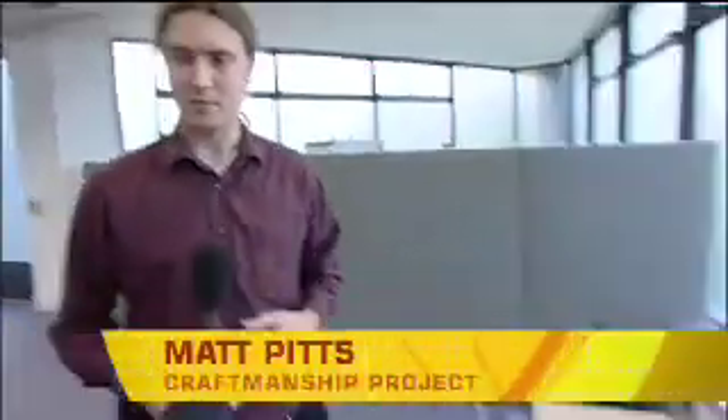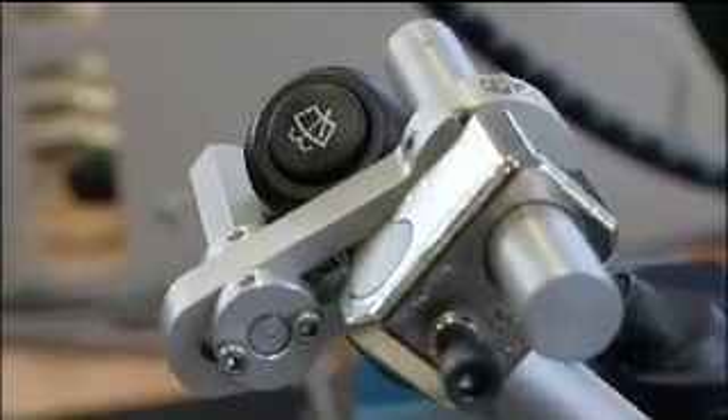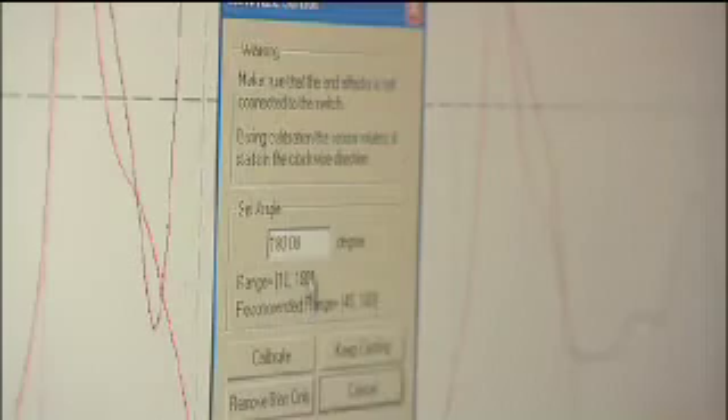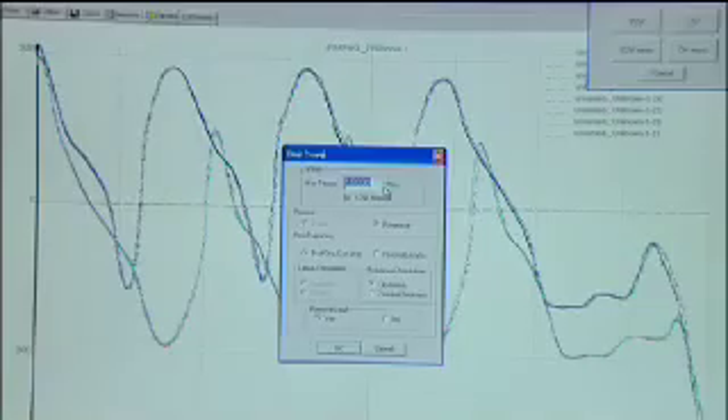Over here, Matt Pitts — one of the project colleagues — is working on the ideal control panel of the future using a machine for measuring the feel of switches. It allows measurement of the actual engineering characteristics of automotive switches. That information can then be tied back into the results from the customer study to give engineers an idea of how to design a product which has customer satisfaction built into it.